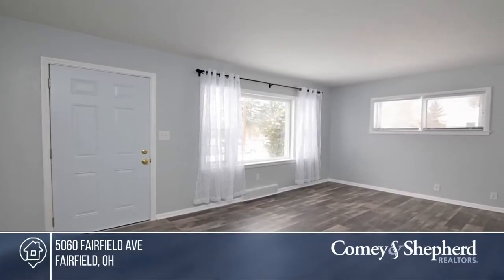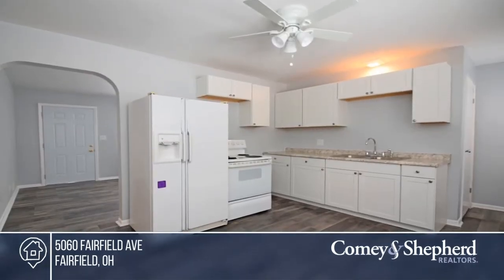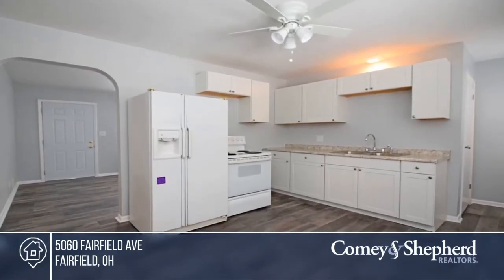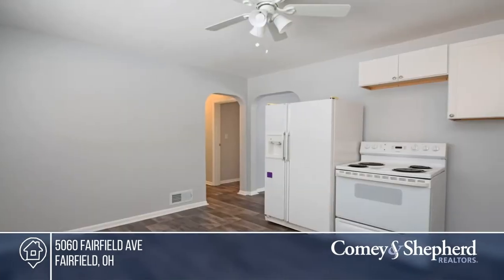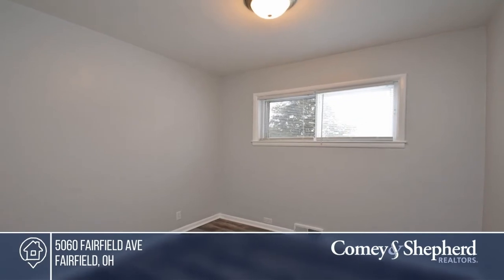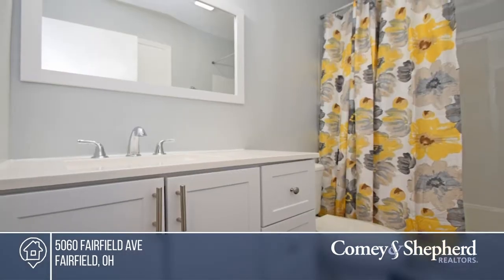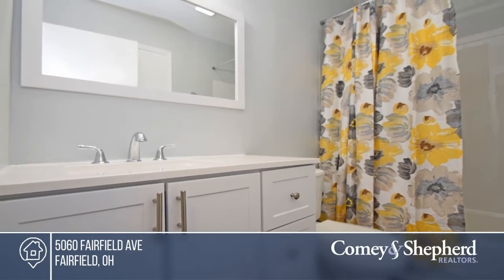Get ready to fall in love. This charming ranch-style home has been recently updated with newer floorings and an upgraded bathroom. It offers three bedrooms, a full unfinished basement just waiting for your vision, and a large backyard with a shed, perfect for entertaining. If you feel this property is right for you, call Emily to make this home yours.